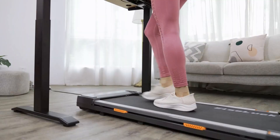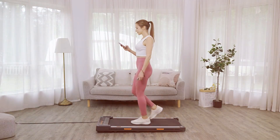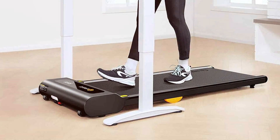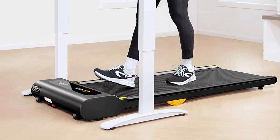Welcome to our channel, where we help you make smart choices for a healthier life. Today, we're diving into the world of walking treadmills, a fantastic way to stay active, especially if you're juggling work and fitness. Whether you're looking for something compact for your home office or a sturdy option for intense walks, we've got you covered.